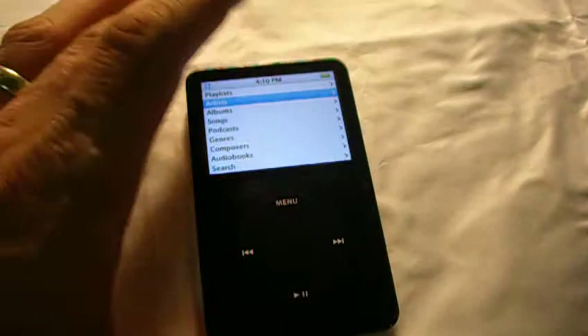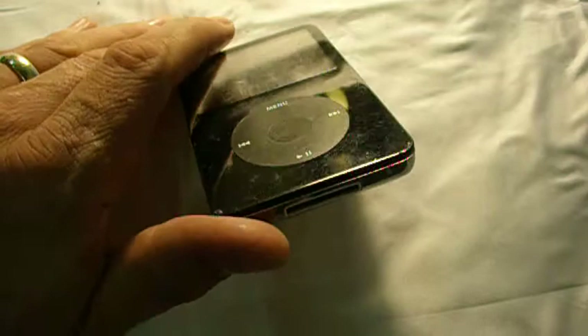It plays great. Everything does fine with it as far as the music and the sound and all that. It's just cosmetically a little rough.